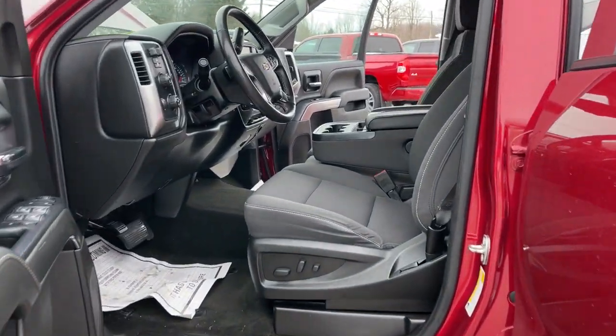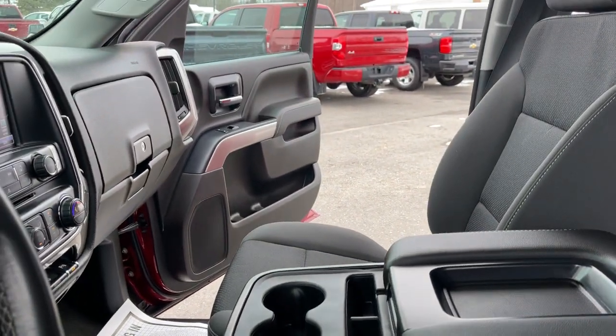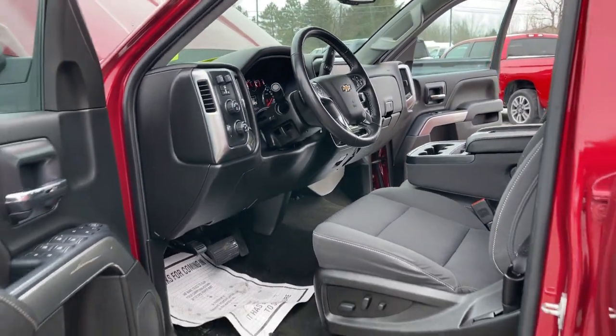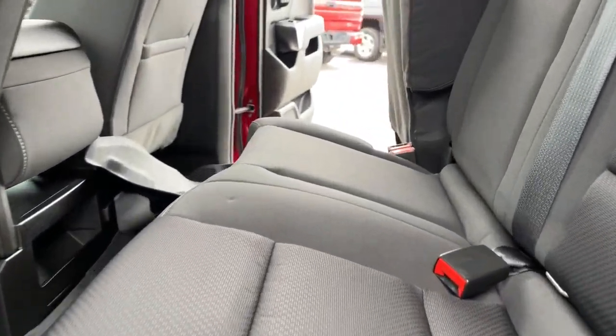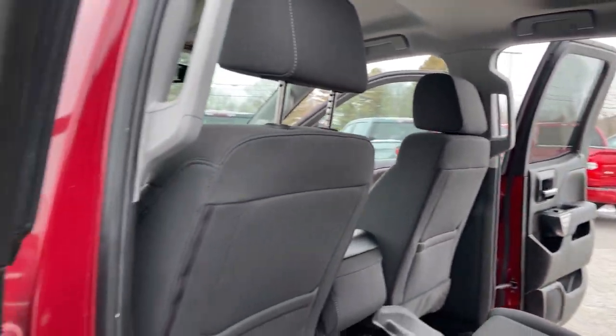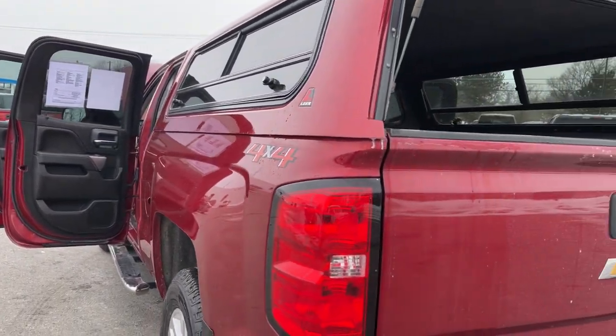Enjoy the view of this 2018 Chevrolet Silverado 1500. This vehicle is an outstanding buy with fewer than 50,000 miles on the odometer. The smooth-riding Silverado 1500 delivers rugged strength, a quiet and spacious cabin, agile handling, and technology that keeps you connected. These are just some of the great options this vehicle comes with.